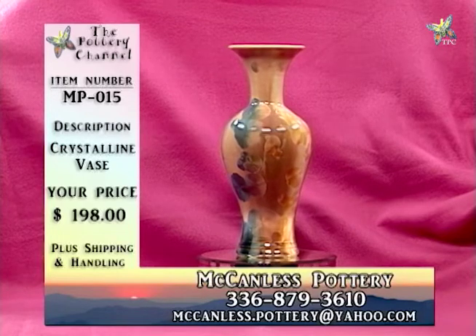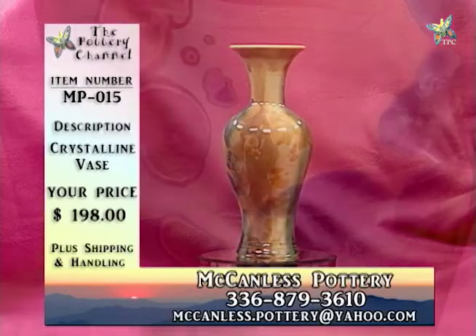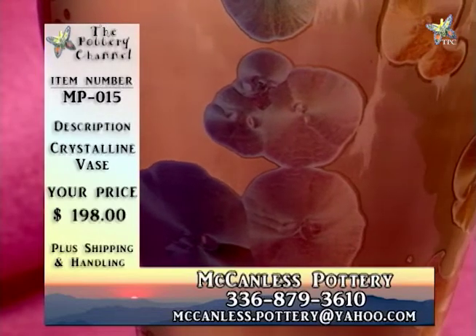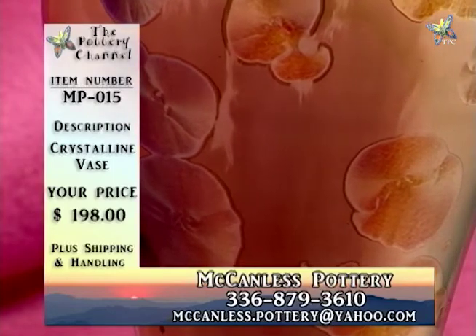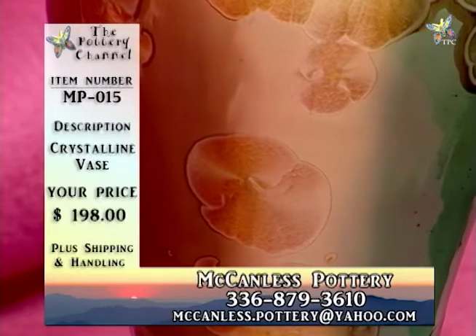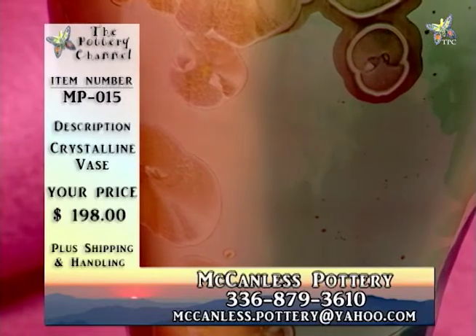You can email Will at mccandless.pottery@yahoo.com. He'd be glad to hear from you and certainly try to help you out if you're looking for something a little different or something special. He can be reached at 336-879-3610.